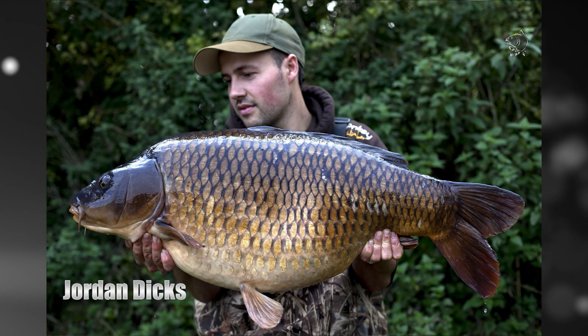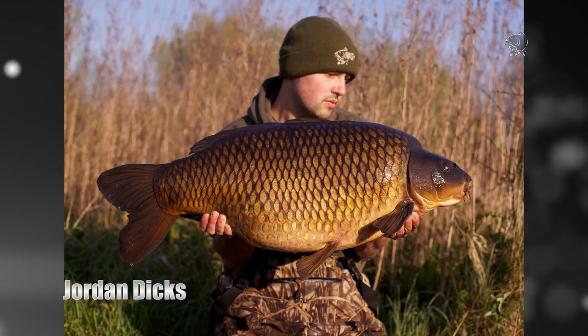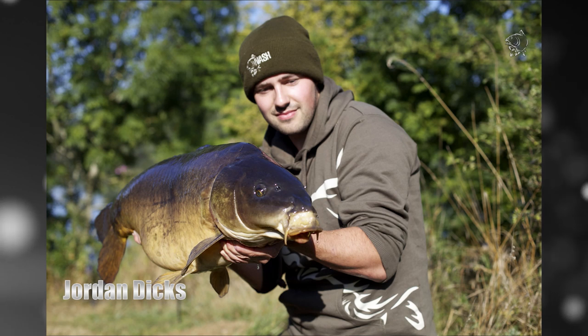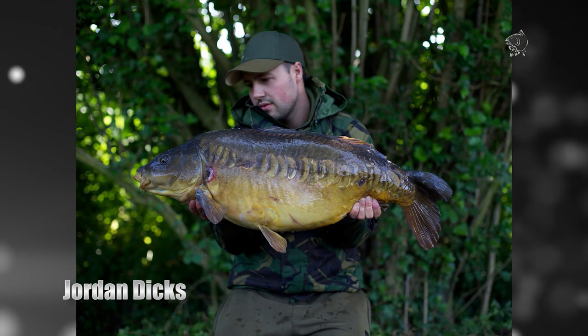The ever consistent Jordan Dix continued his success with the purple squid on Farriers, catching regularly and getting amongst some of the better fish with several commons over the 35 pound mark. He also banked a couple of the lake's rare and much sought after mirrors, topped by this cracking linear.